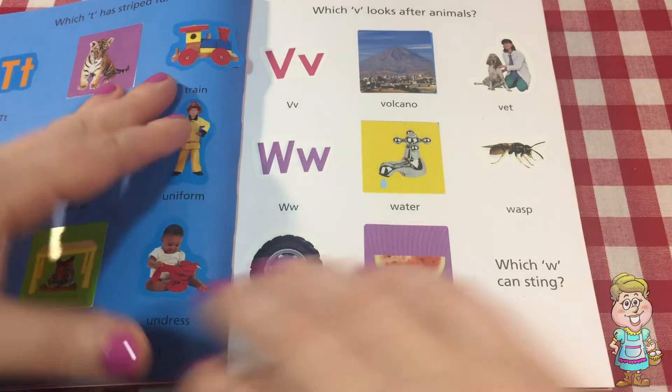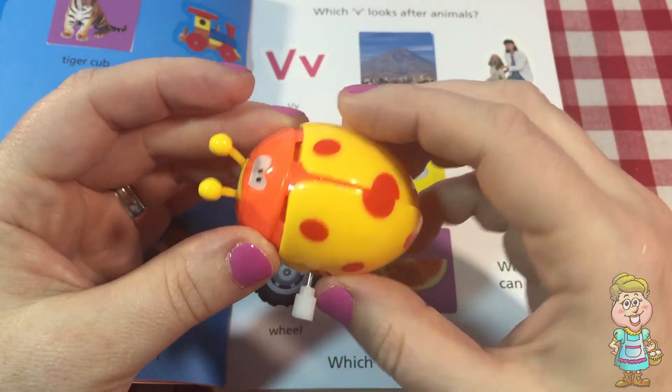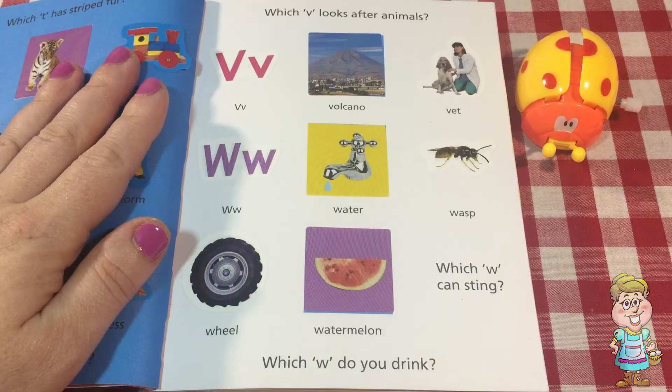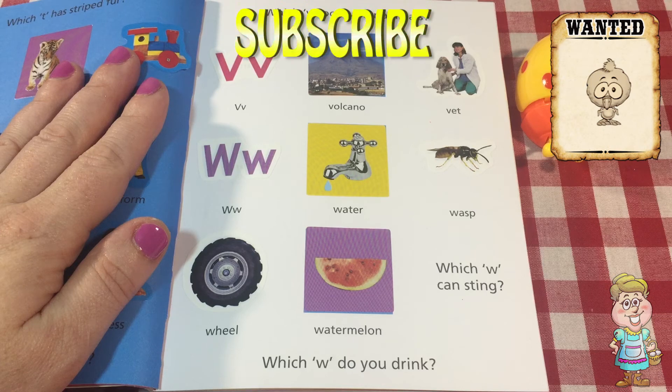Well, that was fun. I think I see the little ladybug trying to escape. Did you find my baby chick hiding in this video? Subscribe to my channel for new videos every weekday and Saturdays at 3pm EST. Thank you for visiting me in my kitchen today. Please come back soon. Please press the like button below this video. Have a lovely day.